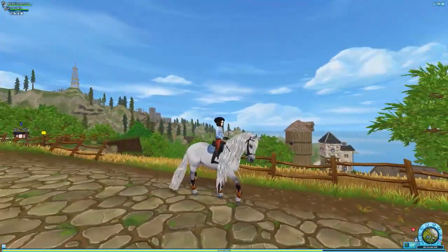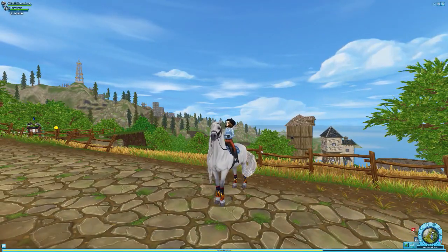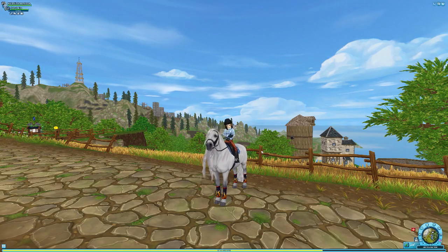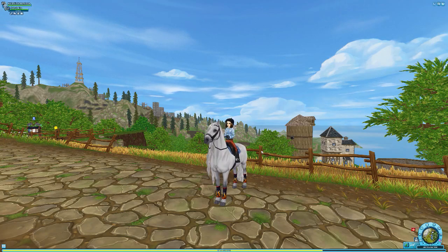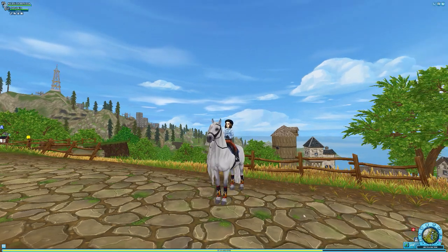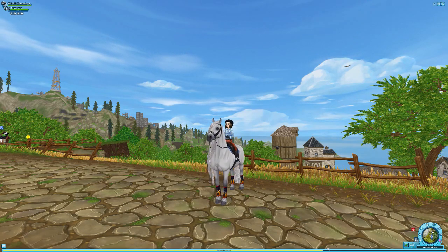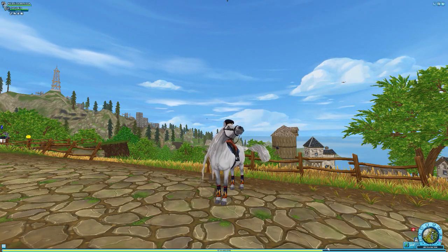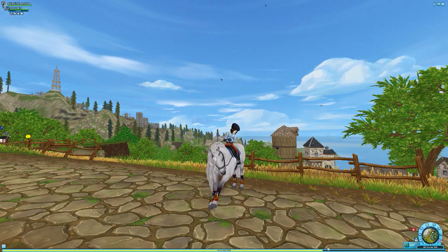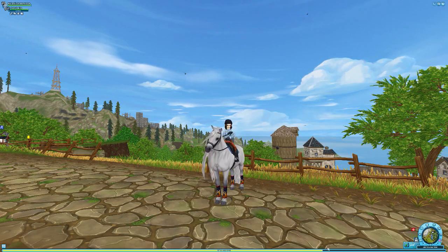We're going to be starting this right now and I'm going to be spinning it. Hopefully it lands on the Icelandic. The one that the arrow lands on first is the one that we're going to be getting, so let's spin the wheel!